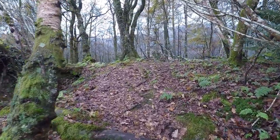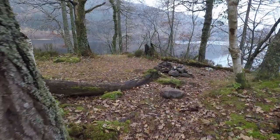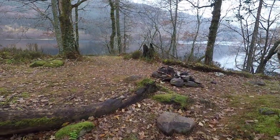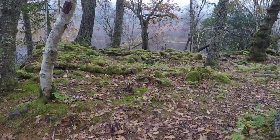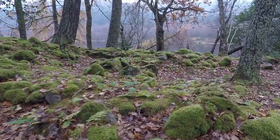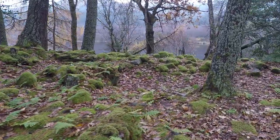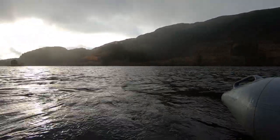I could see from the faint track that I was not the first to visit the island. In fact, it is a wild camp spot, complete with open fireplace. It also looked like someone had built a house here in times long gone by. I made a mental note to one day bring a tent and have a night on the island myself.